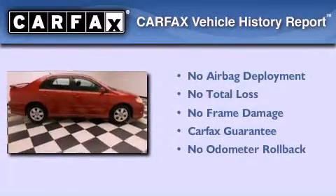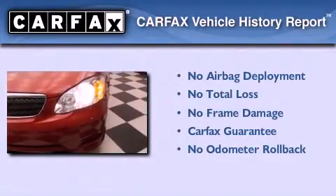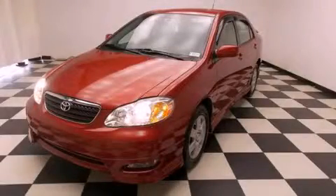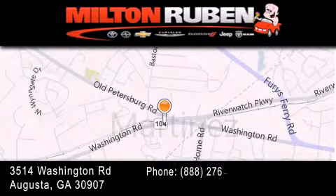Not to mention that this Toyota qualifies for the Carfax buyback guarantee. We invite you to contact us today to learn more about this vehicle. Come experience the Drive Baby advantage here at the Milton Rubin Superstore.